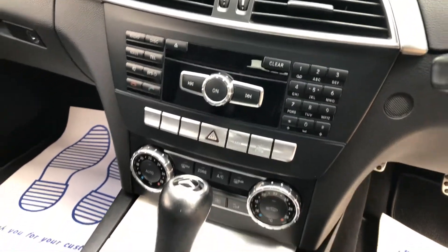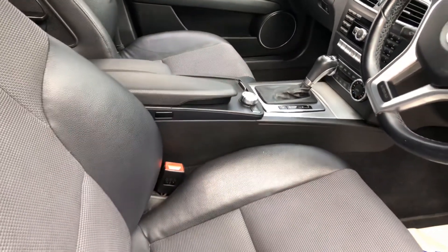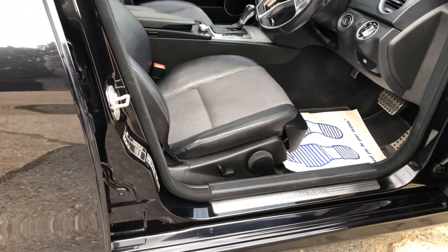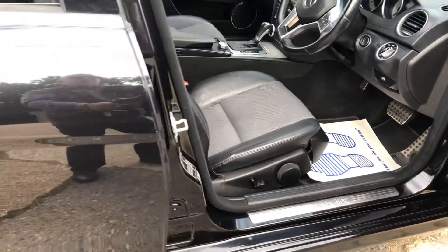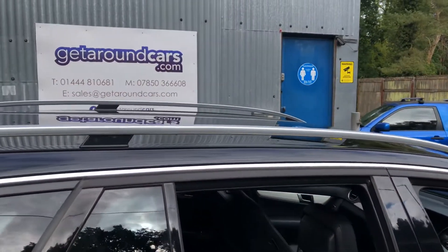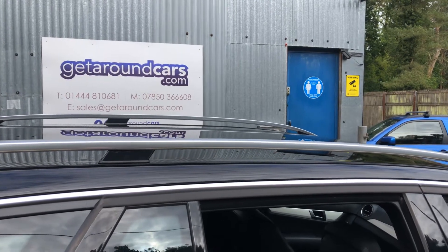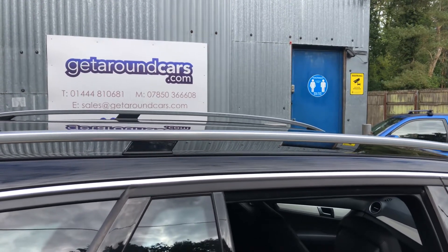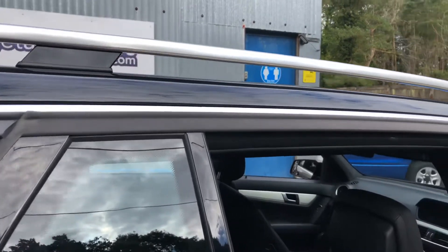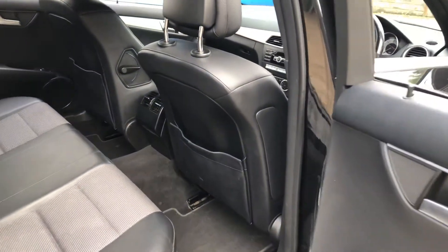The seats are half leather and fabric — it's a lovely motor car. On the top we have roof rails, so for your holidays you can put those large boxes on and have even more space.